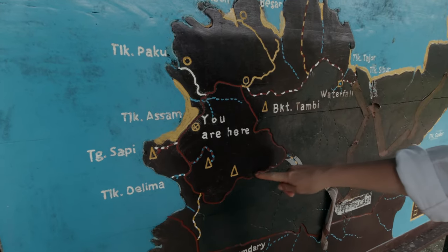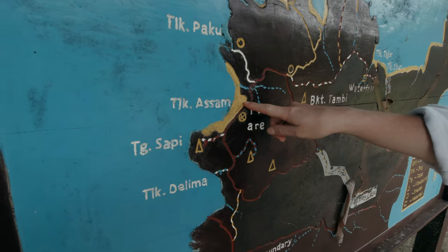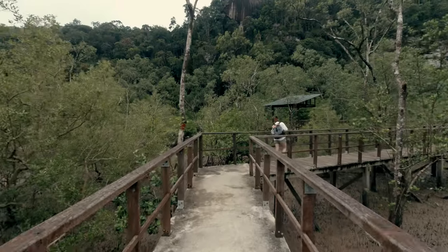The trail passes through beach forest, mangroves, dipterocarp forest, peat swamp forest, and the delicate cliff vegetation.